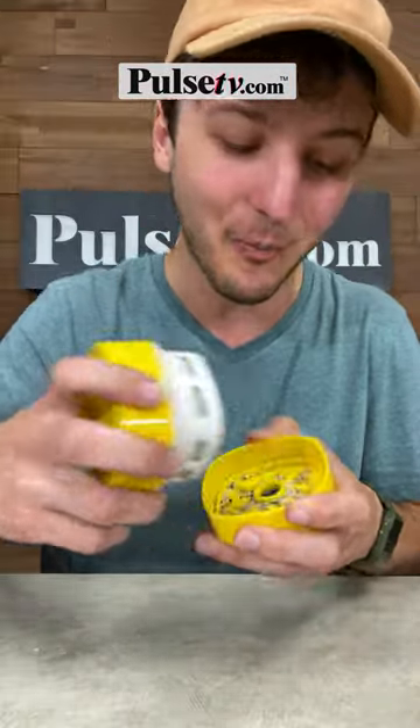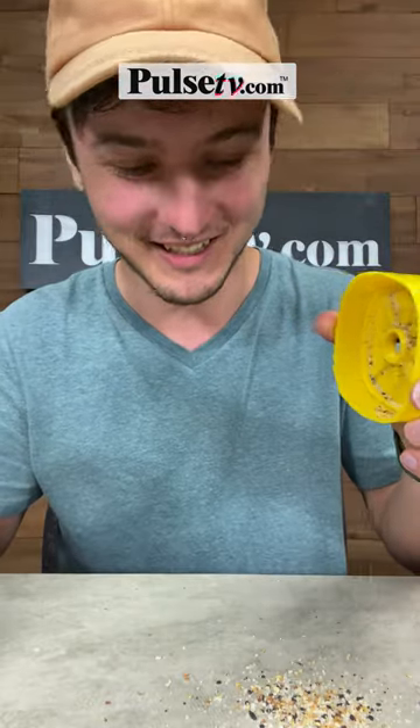And when you're done, just open it up and empty it out — preferably over a garbage can. So if you want one of these, head over to PulseTV.com. We have the lowest price you're ever going to find. PulseTV.com.